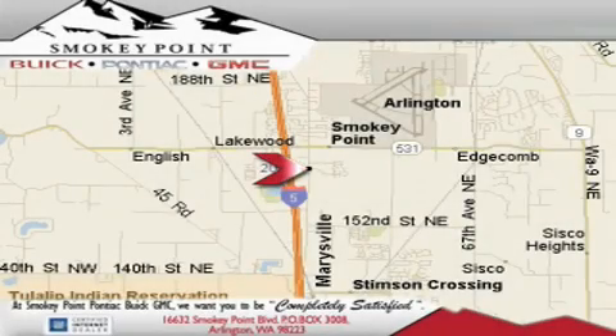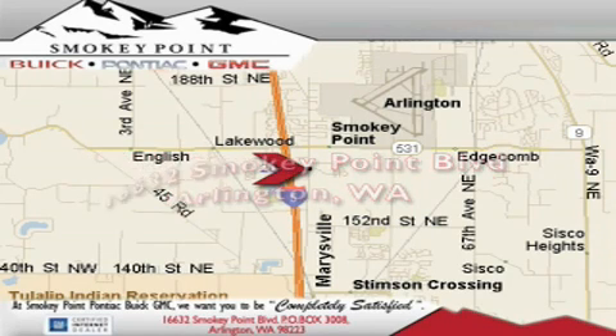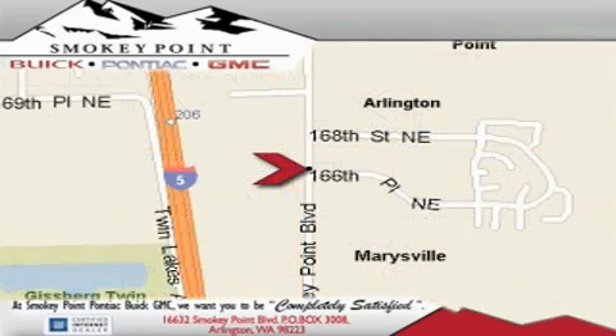Smokey Point Buick Pontiac GMC is conveniently located right off of Interstate 5 in Arlington. Smokey Point provides excellence in sales and service of new Buick, Pontiacs, and GMC products, along with a huge selection of pre-owned vehicles. Come visit us today or call 1-800-869-7119 to schedule an appointment.